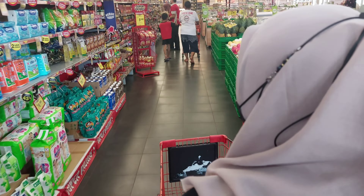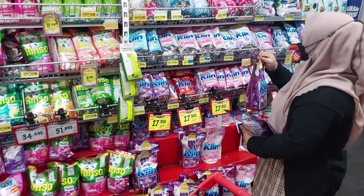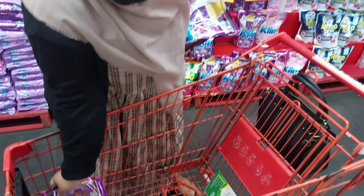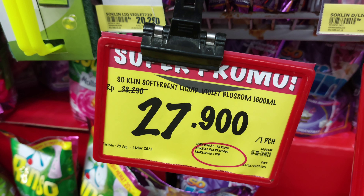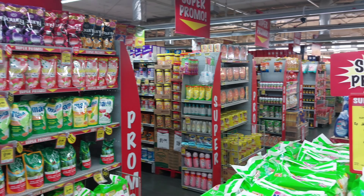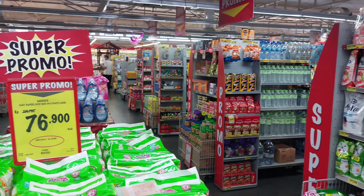Aku langsung ambil troli lalu ke tempat sabun dulu. Yang pertama aku ambil Soclean Liquid Detergen, biasanya aku pake yang warna ungu karena lebih suka sama wanginya. Aku ambil 2 bungkus ukuran 1,6 liter. Harganya lagi promo di Rp27.900, dari harga Rp38.000 jadi Rp27.000. Karena di rumah stoknya habis, jadi aku ambil 2.